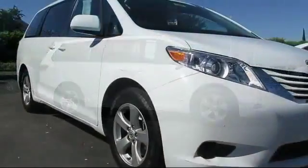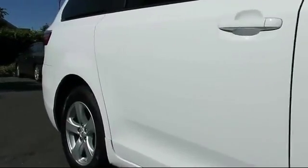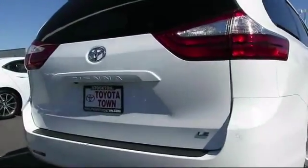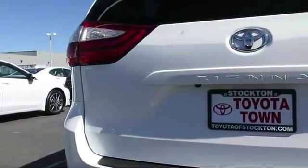It comes equipped with keyless entry, steering wheel controls, roof rack, alloy wheels, air conditioning, traction control, power windows, CD player, side airbags, anti-lock braking, and has less than 25,000 miles on the odometer.